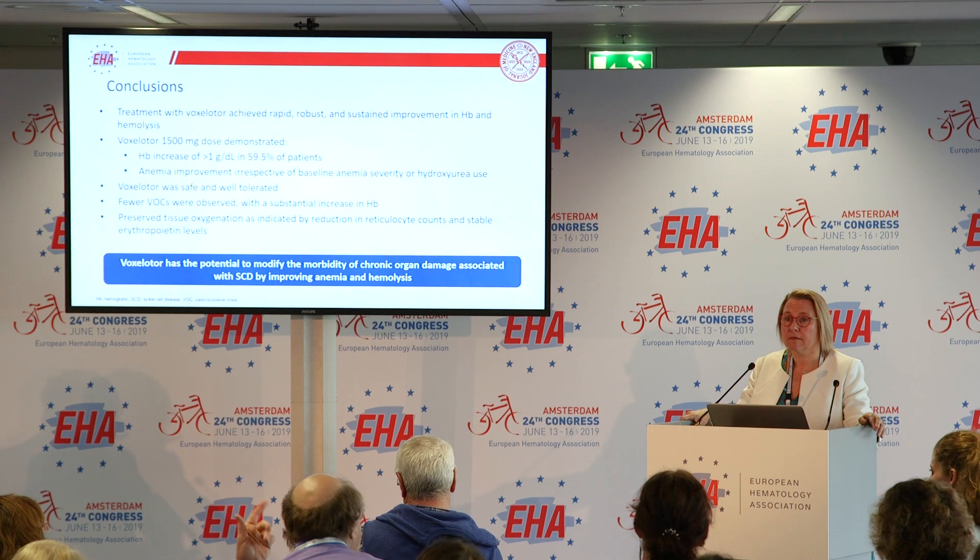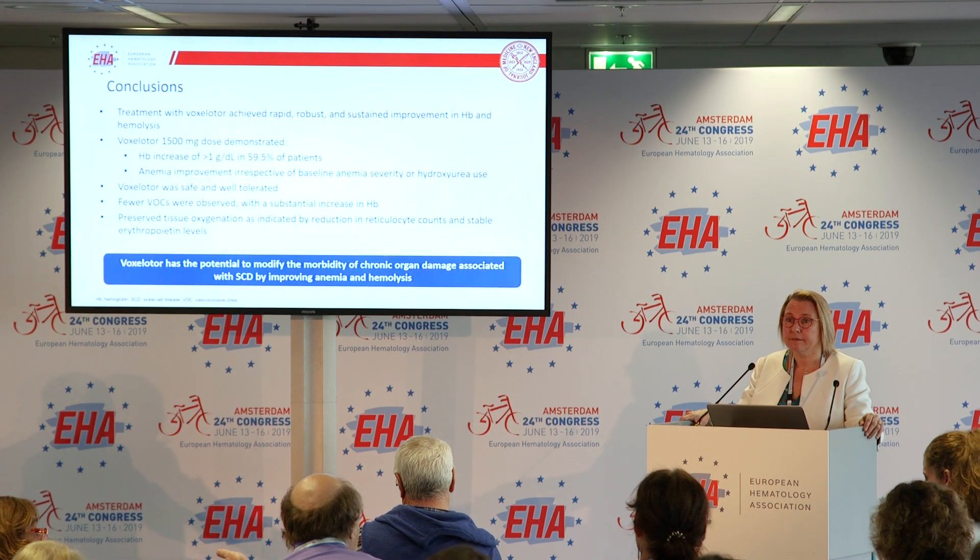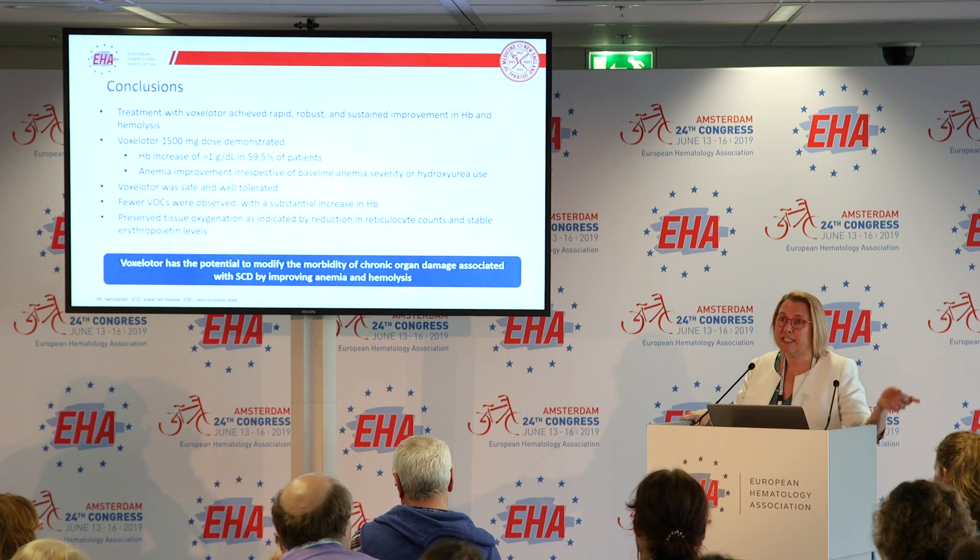Are these results similar to what was reported in the HOPE Kids trial? Yes, but these are for longer duration and larger numbers of patients. Thank you.